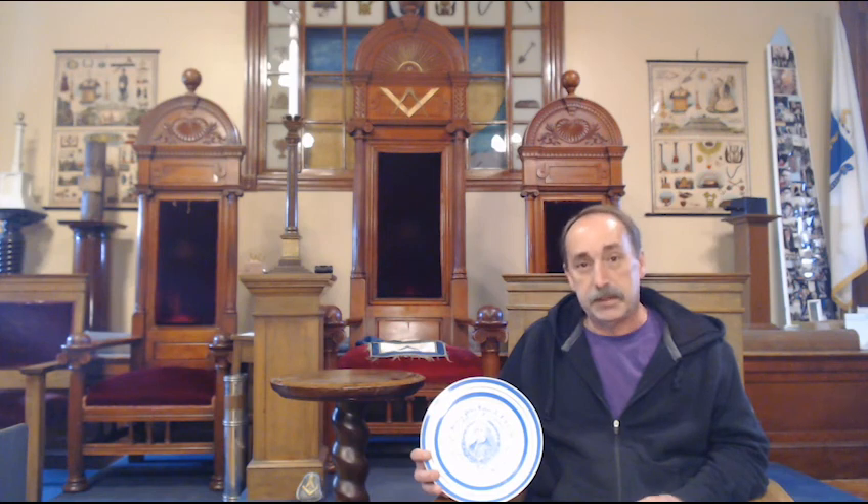Their pieces are magnificent. I consider them pieces of art. Hopefully through the Masonic Curator's YouTube channel we can get the word out about Thomas Maddock, so that his pieces would be much more appreciated by those who collect, sell, or buy. Thank you.